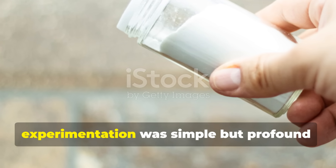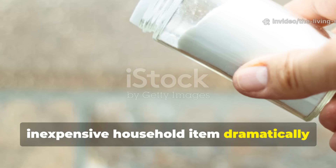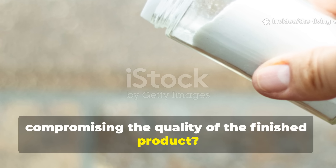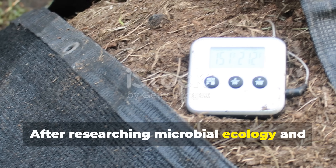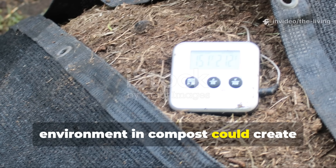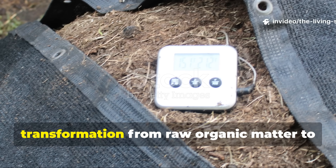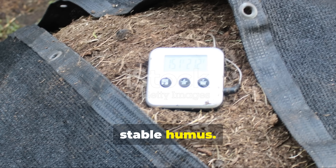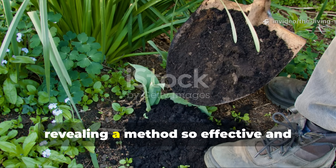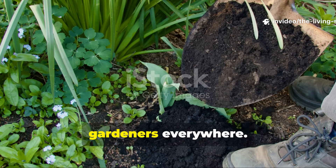Meanwhile, your garden beds are crying out for organic matter, your transplants need nutrient-rich potting mix, and you're tempted to buy bagged compost of questionable quality from the garden center. The gap between your composting timeline and your gardening needs becomes a constant source of frustration. The central question that drove my experimentation: can a readily available, inexpensive household item dramatically accelerate composting without compromising the quality of the finished product? After researching microbial ecology and the chemistry of decomposition, I hypothesized that adjusting pH could create optimal conditions for the beneficial bacteria and fungi that drive transformation from raw organic matter to stable humus.